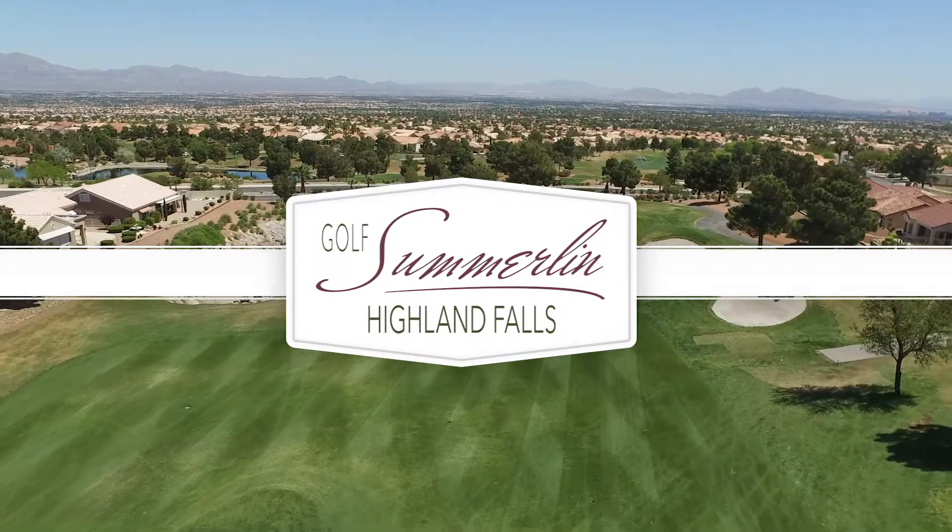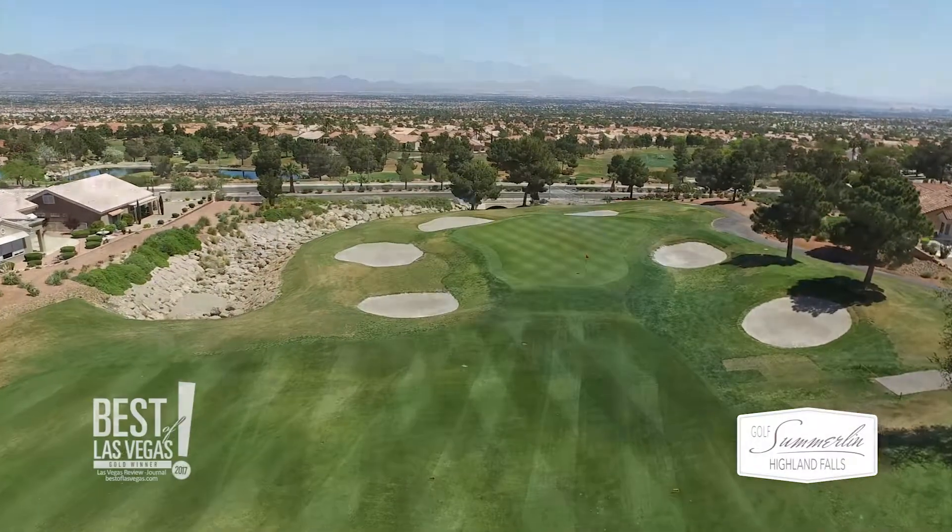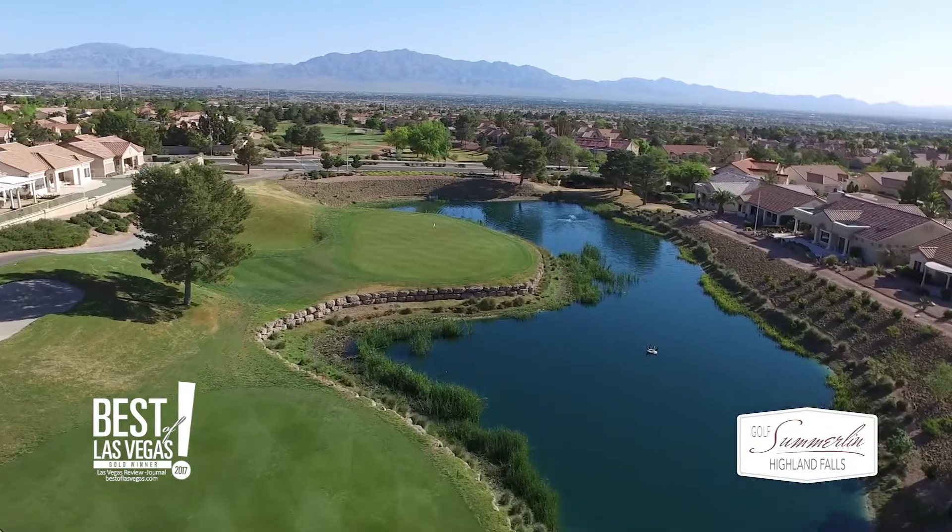With panoramic views of the Las Vegas Strip, Highland Falls Golf Course opens with rolling hills on the front nine that become dramatic on the backside.